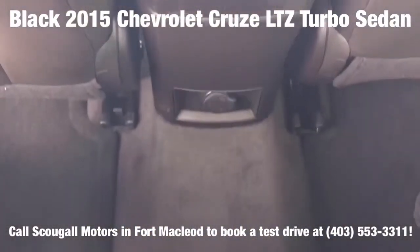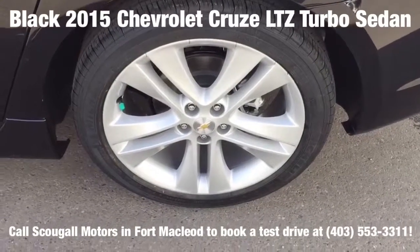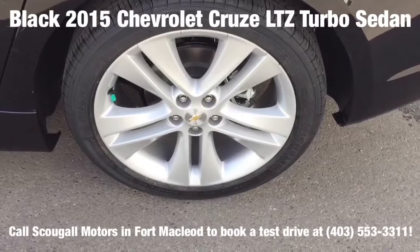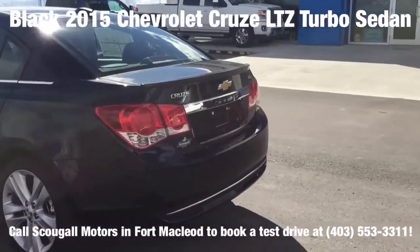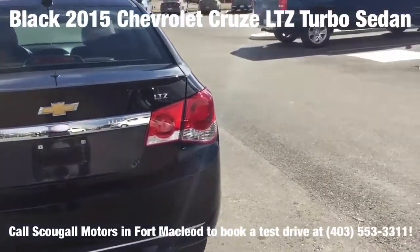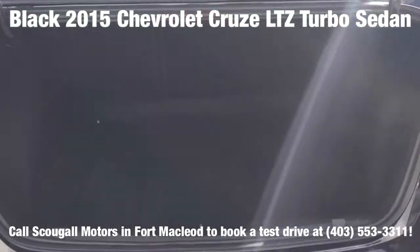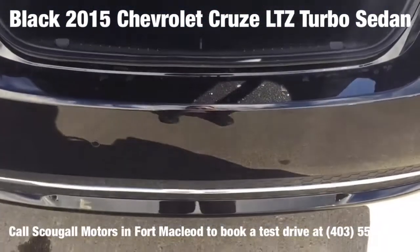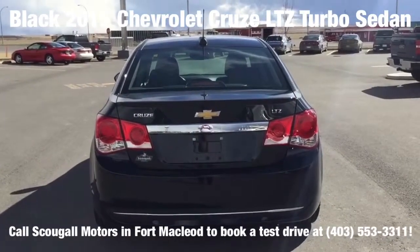Come down to Fort McLeod, Alberta and test drive this great looking Cruze for yourself. We invite you to Schoogle Motors in Fort McLeod, where it's tradition you can trust. We are located at 869 12th Street, 90 minutes south of Calgary and 30 minutes west of Lethbridge. Have yourself a great day.